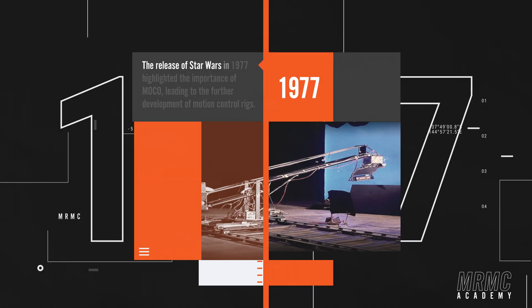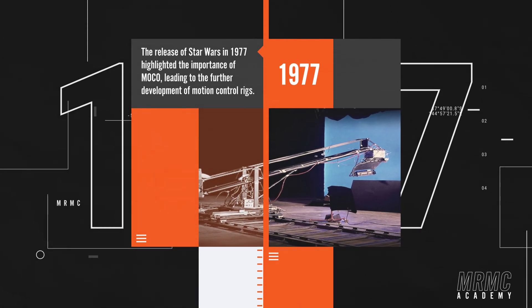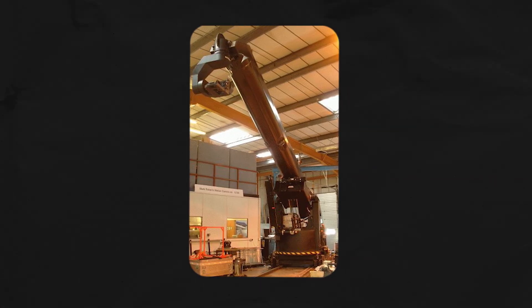This innovation evolved into moving cameras for film motion control. The release of Star Wars in 1977 highlighted the importance of MoCo and what it could achieve, leading to the development of some faster and more sophisticated motion control rigs such as the Cyclops.